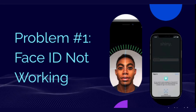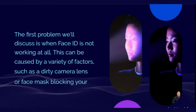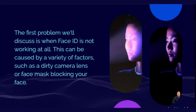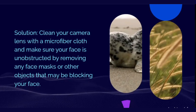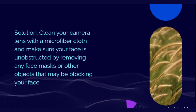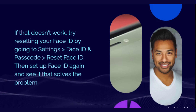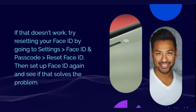Problem number one: Face ID not working. The first problem we'll discuss is when Face ID is not working at all. This can be caused by a variety of factors, such as a dirty camera lens or face mask blocking your face. Solution: clean your camera lens with a microfiber cloth and make sure your face is unobstructed by removing any face masks or other objects that may be blocking your face. If that doesn't work, try resetting your Face ID by going to Settings > Face ID and Passcode > Reset Face ID. Then set up Face ID again and see if that solves the problem.